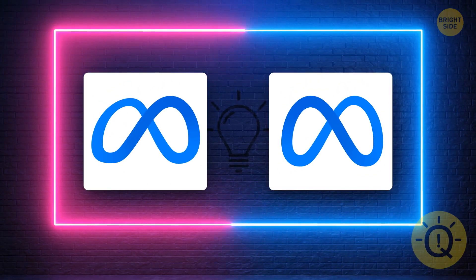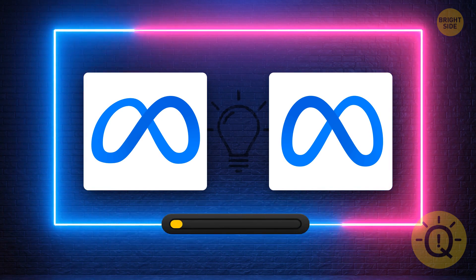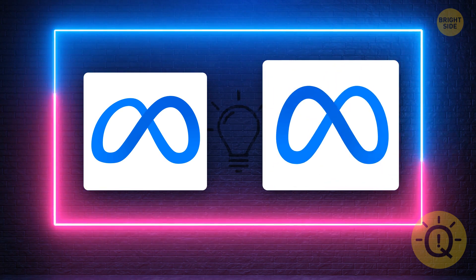Did you have enough time to memorize the Meta logo? This one. Nothing hard.